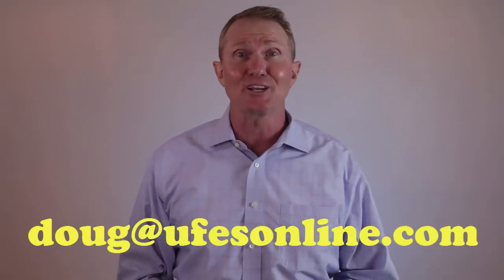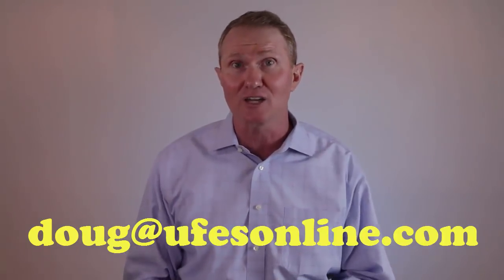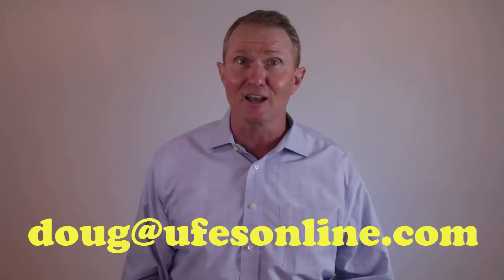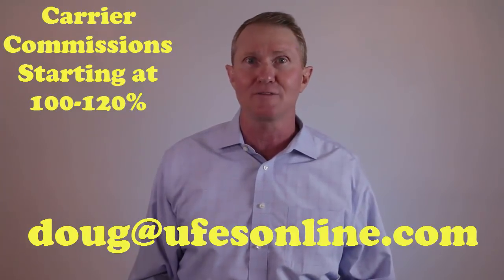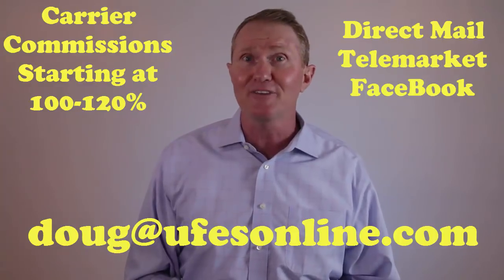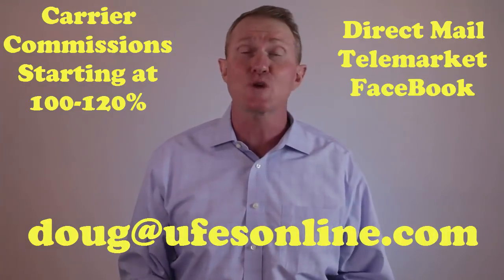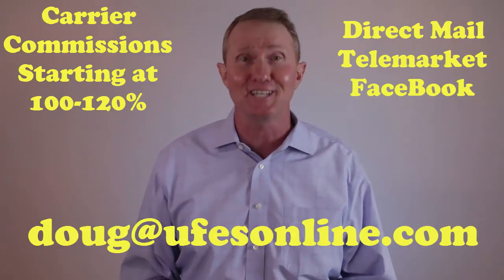Feel free to email me at doug@ufesonline.com for the Security National Life contract. If you're interested in access to our online final expense sales training platform, the highest commission levels in the industry, and affordable lead programs, shoot me an email at that same address. Now go ahead and check out this training webinar, and then go out and do something really good for your prospects today — happy hunting.